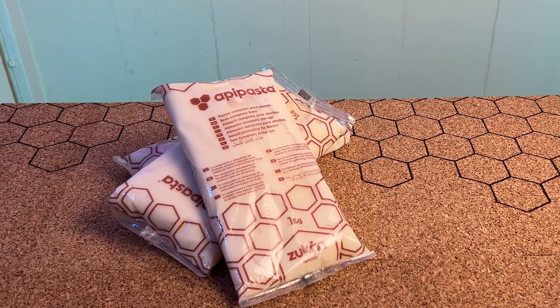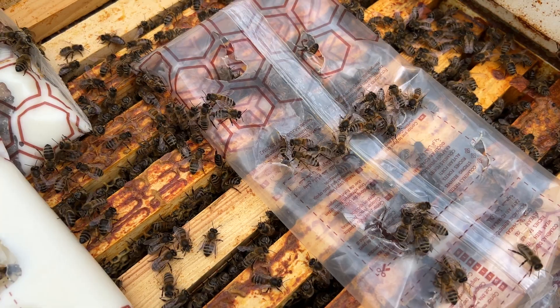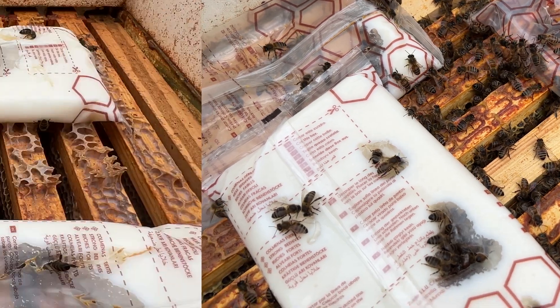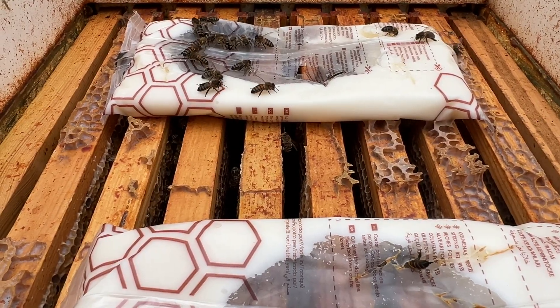We're feeding fondant at the moment using api pasta. Different colonies have different cluster sizes. You can see by this hive here - aka the crazy hive - they had a bigger cluster, whereas their neighbor had a much smaller cluster.